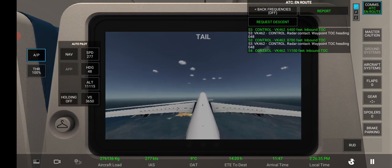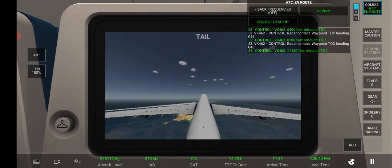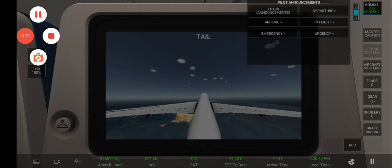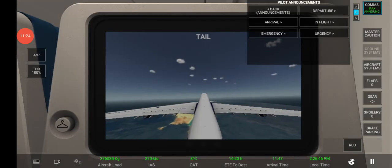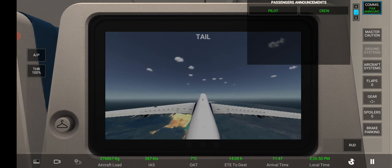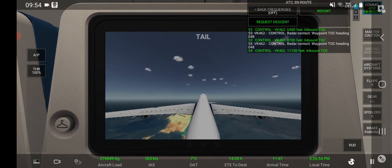Control, 11,100 feet. Inbound Tango Oscar Charlie. Ladies and gentlemen, a quick update on our flight — the weather is good. Enjoy the rest of our flight. Radar contact, waypoint Tango Oscar Charlie, heading 048.